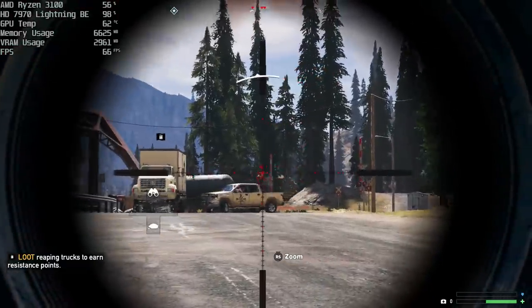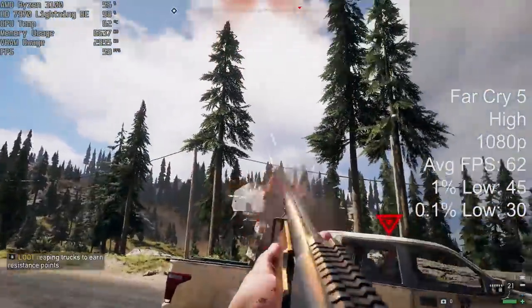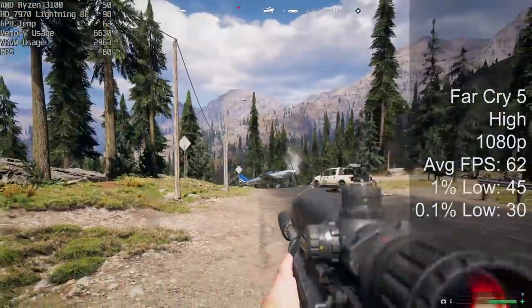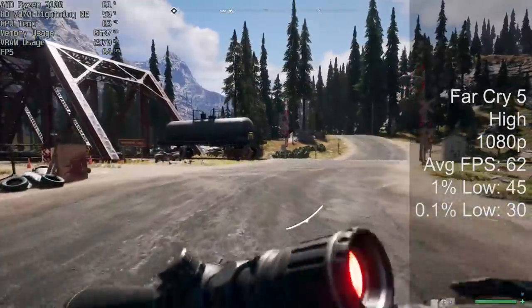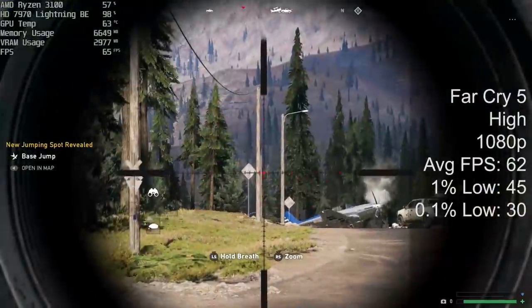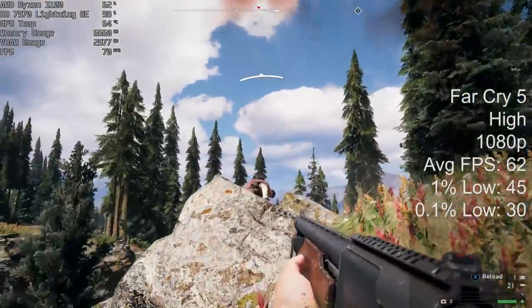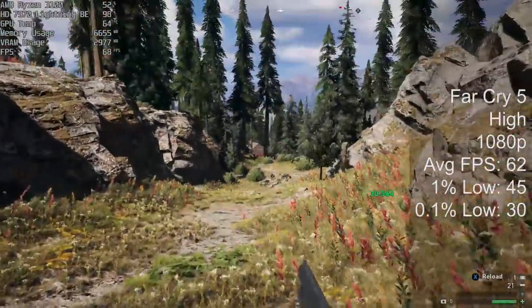Another result that surprised me was Far Cry 5. This should run quite similar to Far Cry New Dawn, and Far Cry 5 is probably my favourite of the two. At 1080p with the high preset, you should see at least 60 frames per second when paired with this Ryzen CPU and 16GB of DDR4. In the real world, if you're opting for a 7970, you might pair it with something like an older FX series chip or an older i5. You wouldn't need something as powerful as the Ryzen 3 3100 to get the most out of it, since the GPU is running at 99-100% usage most of the time.